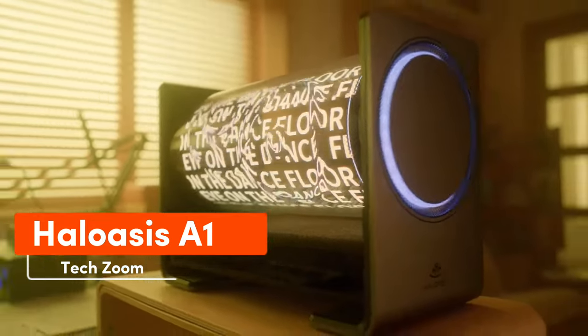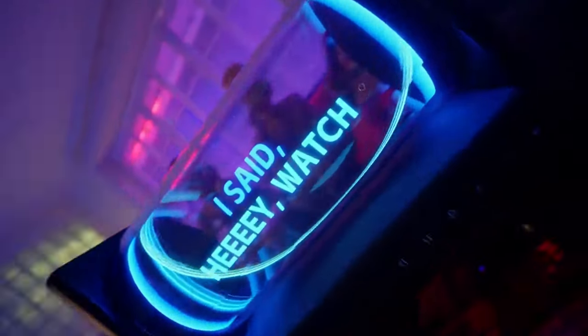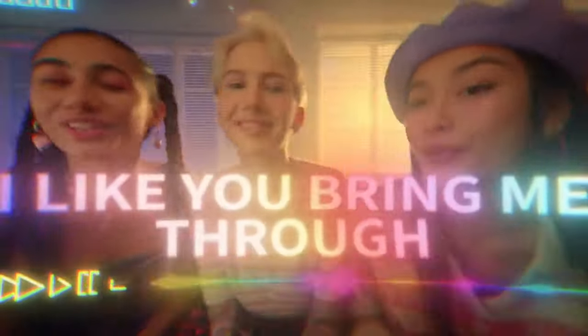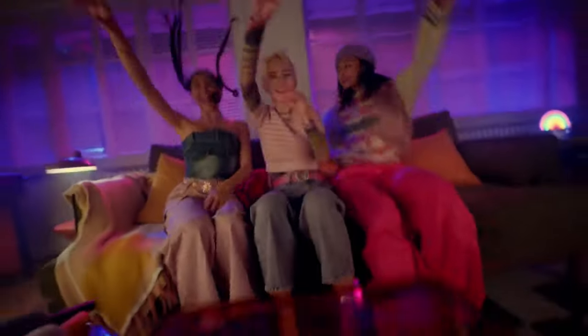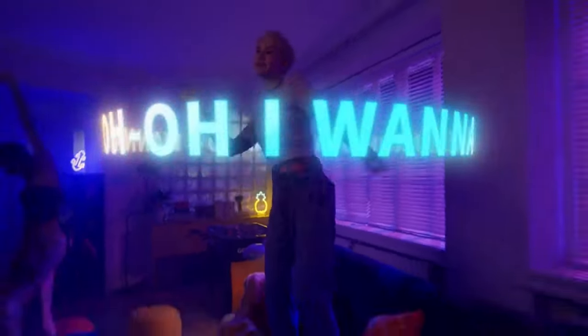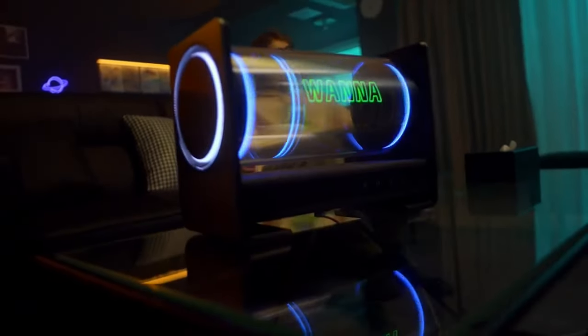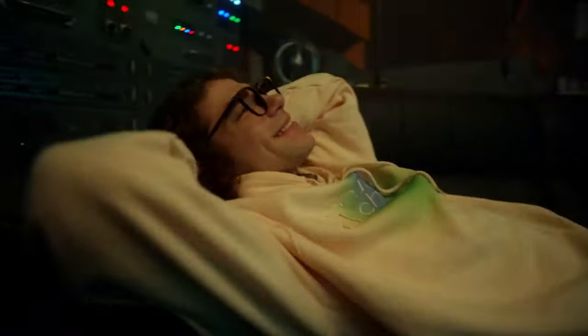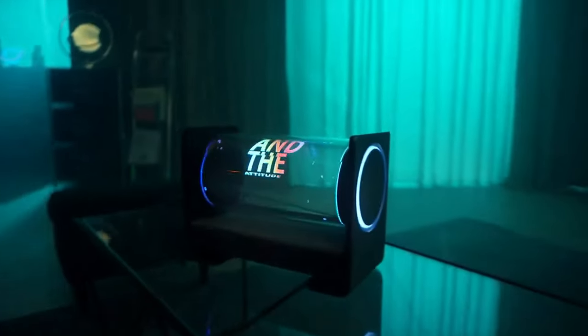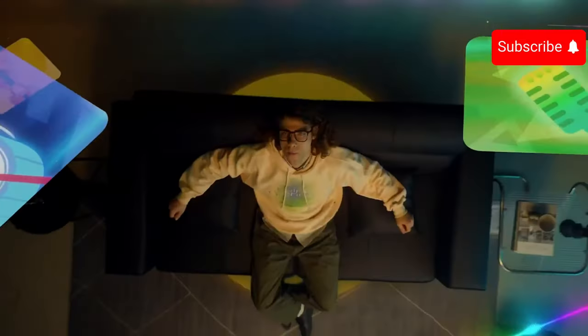Let's check a speaker that seems straight out of a sci-fi movie. It's called Holoasis A1 and boasts a holographic display. With LED technology, the image is remarkably sharp — around 70 PPI, similar to many TVs. The speaker supports Apple Music, Spotify, and other popular services. To ensure smooth performance, it's equipped with 4GB of RAM. The price of Holoasis A1 will be disclosed after the Kickstarter campaign.